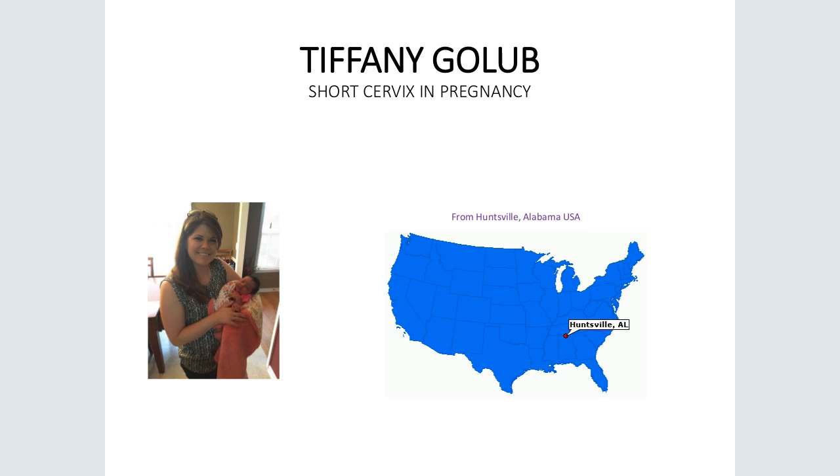I chose the Journal of Midwifery and Women's Health to write for because of the format of the Clinical Rounds article type. I believe it fit my topic and case presentation appropriately. I hope to submit this article for publication and to write more articles in the future as I gain experience in my career. Thank you and happy International Day of the Midwife.